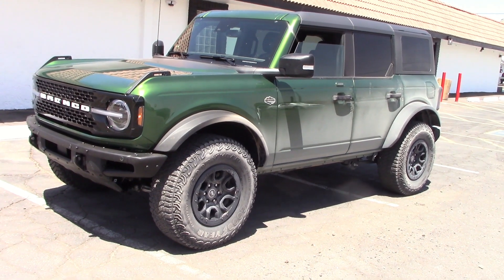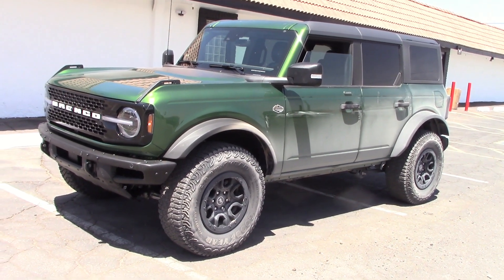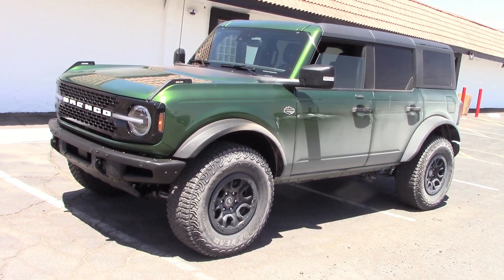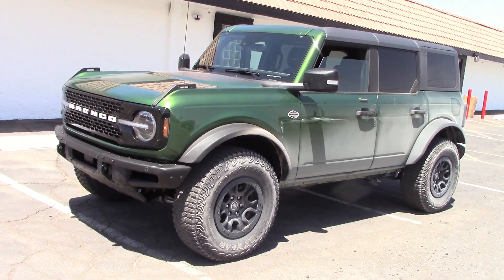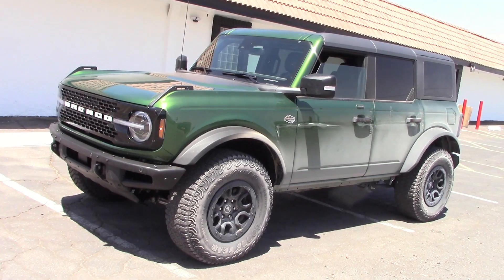So what's my take on the Bronco after a week of driving? It's a nice vehicle, but if you want to get one at a decent price you'll probably have to put in a special order. If you find one at the dealer — which is pretty hard — they'll be loaded up with everything and cost a lot of money. So take your pick.